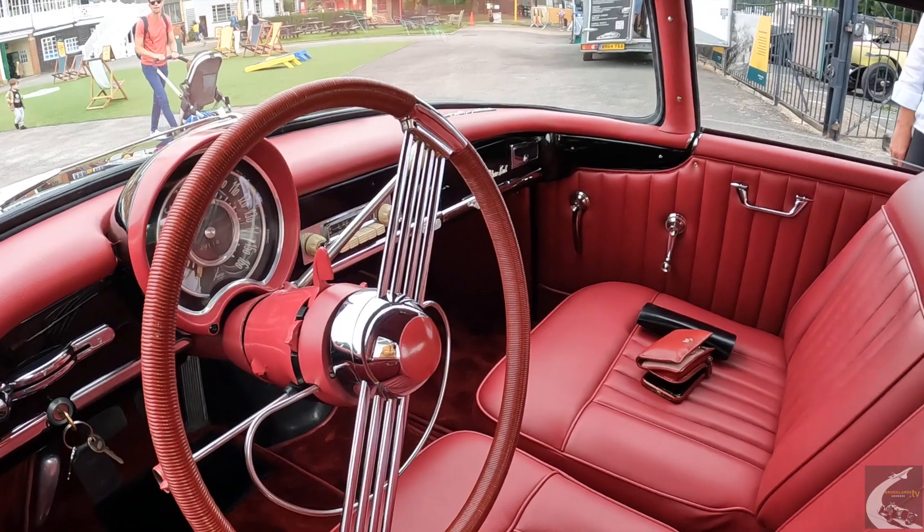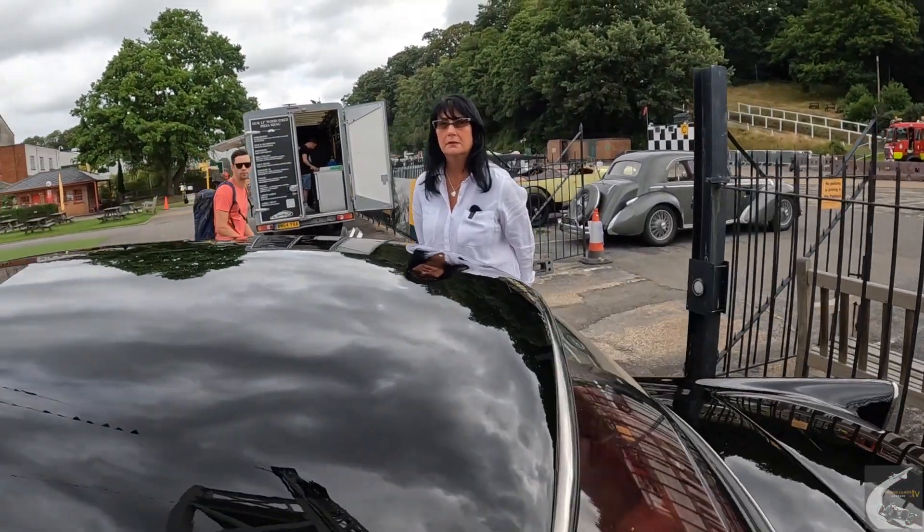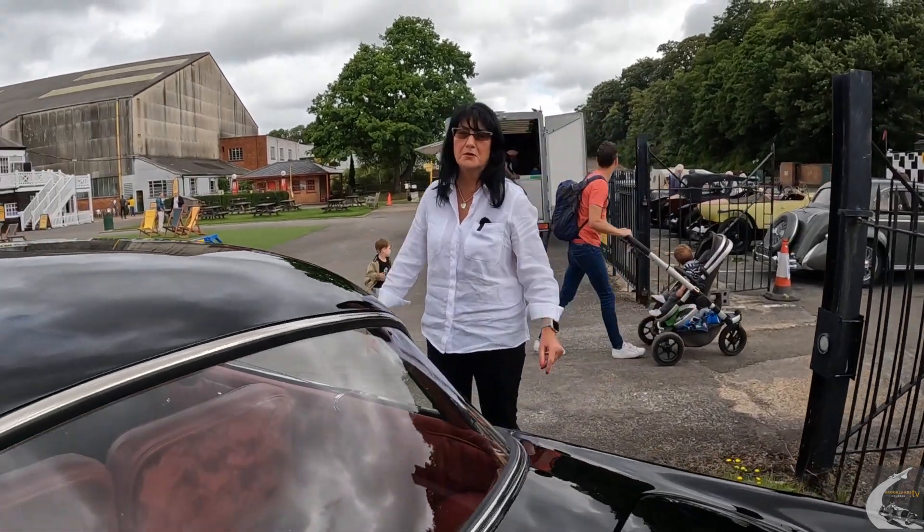What did you know of the history of the car when you bought it? It used to belong to a doctor. It came from Cannes in France and it used to belong to a doctor, but that's all I know.